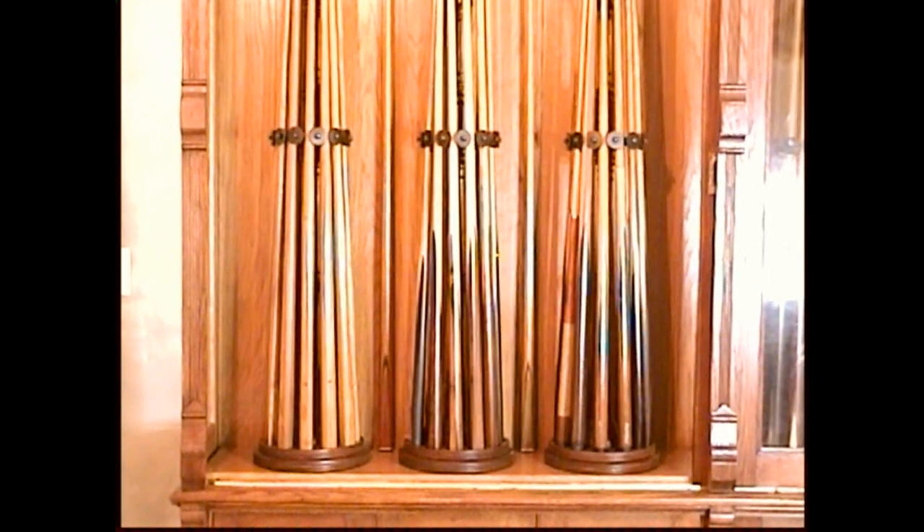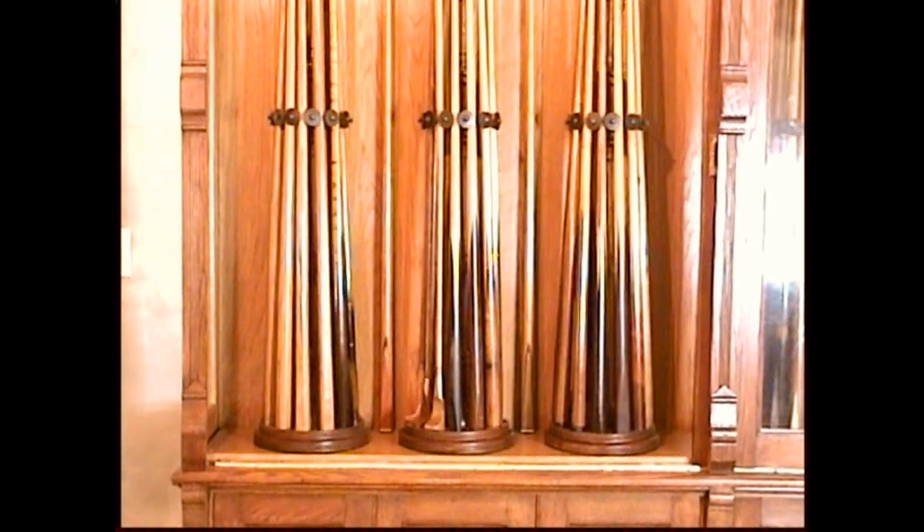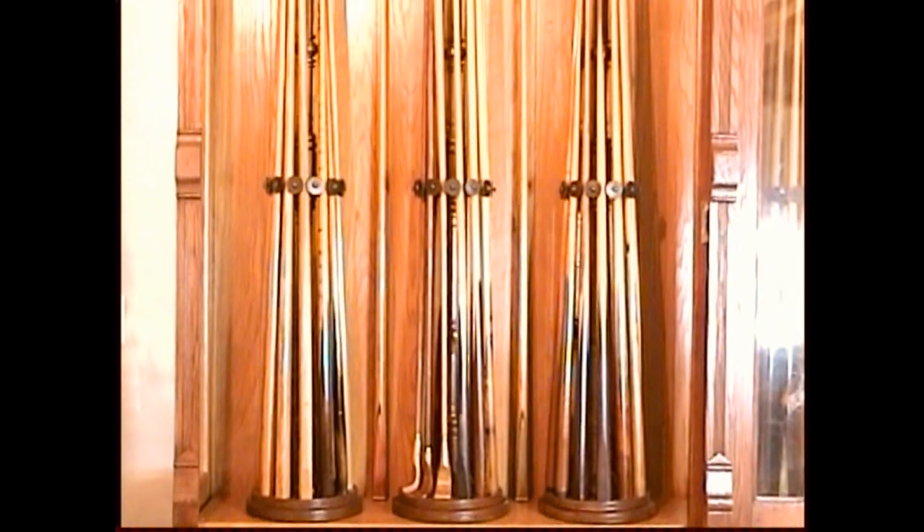In total there are 176 cues on display in the case, and there are eight cues snapped to the back of the backboards on each compartment — two per compartment.